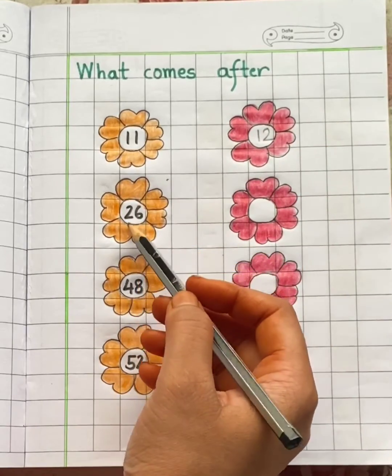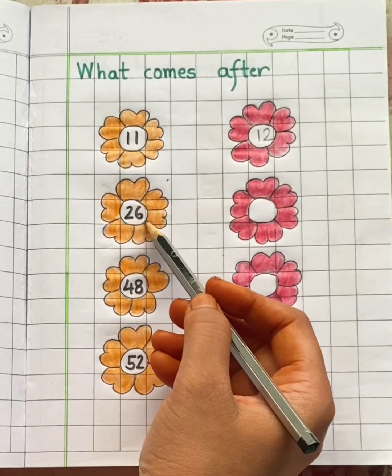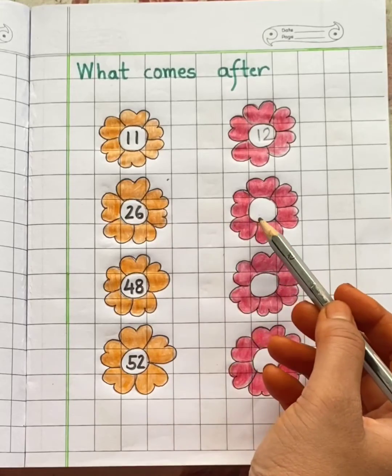Next number is 26. Which number will come after 26? After 26 is 27.